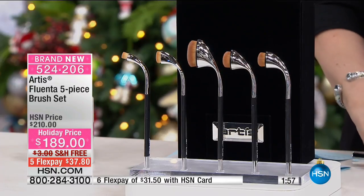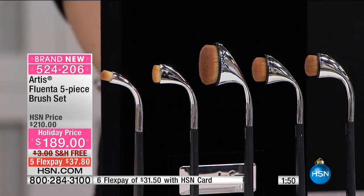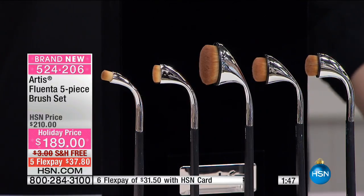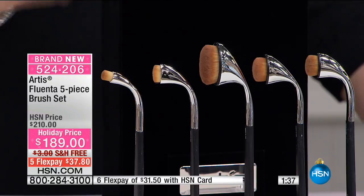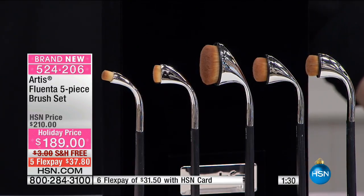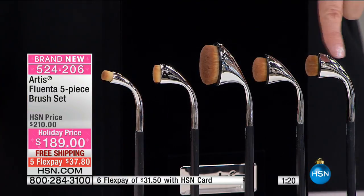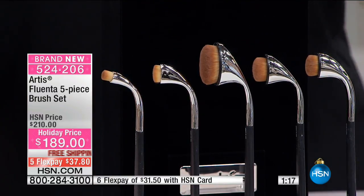When you're doing your foundation, the handle is curved towards you as opposed to a regular makeup brush. Makeup brushes basically started by someone going into an art store and buying painting brushes — and when you turn it to paint on your face it's difficult. But not with this — it's turned to put your makeup on. I use this brush every day for my foundation. Now you're getting an entire giftable set at $189.95.